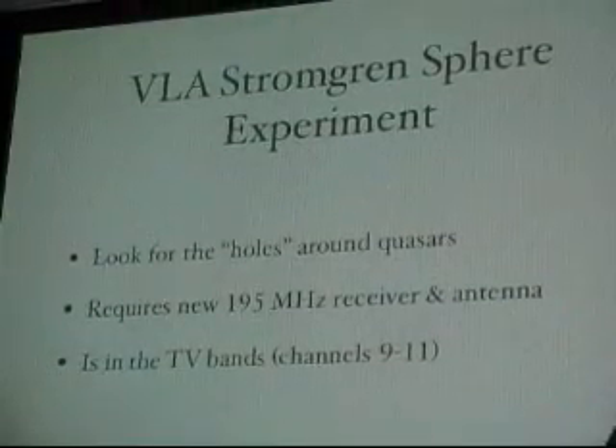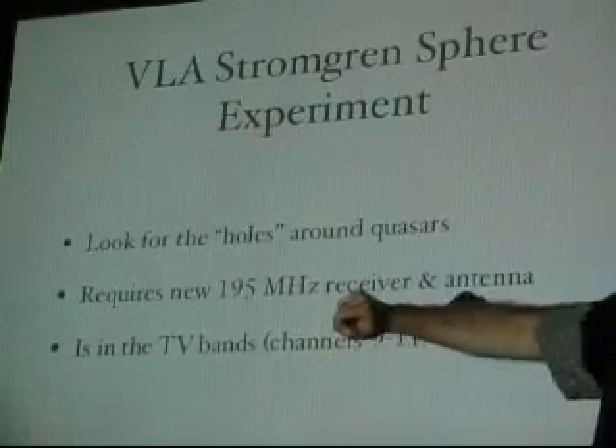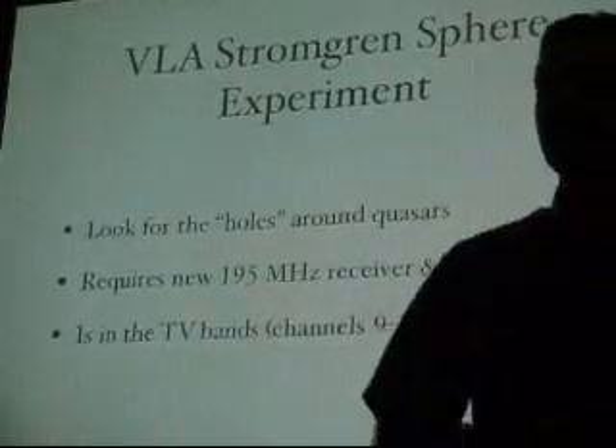A couple of these highest redshift equations — these are about a redshift of six and a half. So we have to build receivers at 195 megahertz to go look for this.